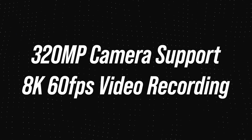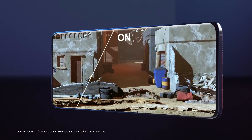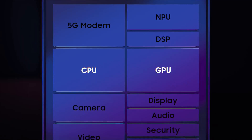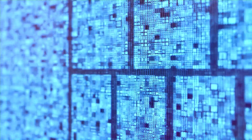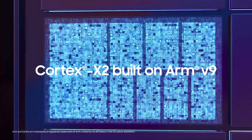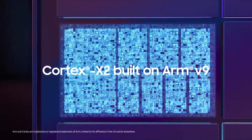There are indeed a lot of upgrades on paper, but as always, the main question is how the Exynos 2400 will perform in the real world. Every year we see a new Exynos chipset with impressive specs on paper, but eventually in real-world use, it does not perform up to the mark.